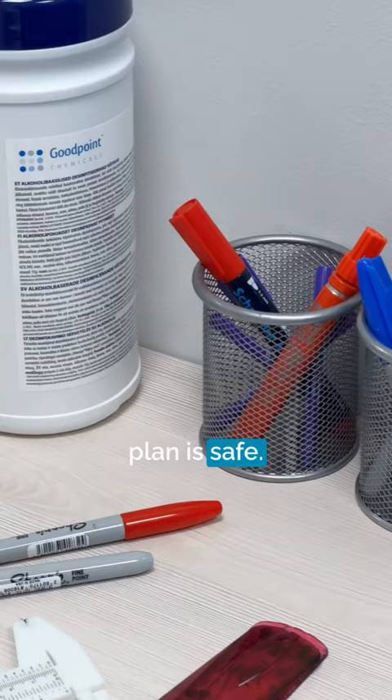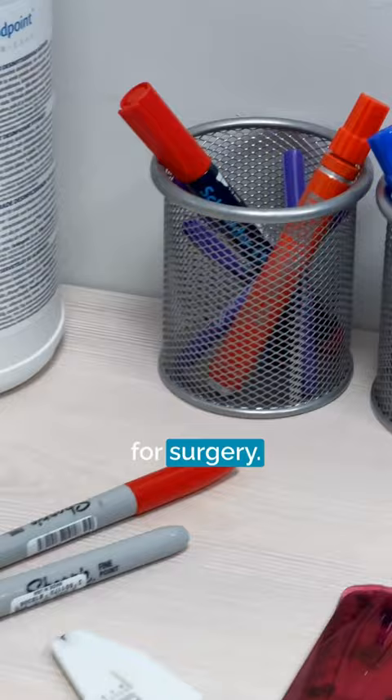Next, we prepare the patient for surgery. One of the most important steps before surgery are markings directly on the patient.